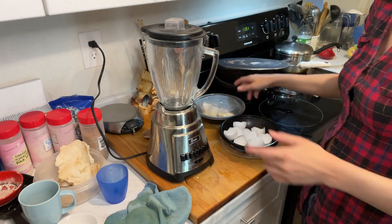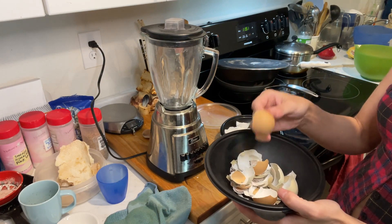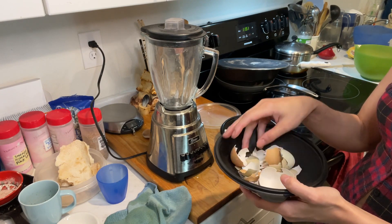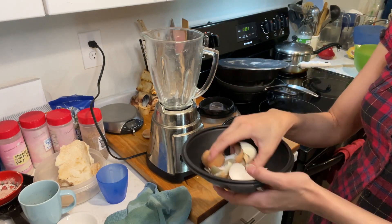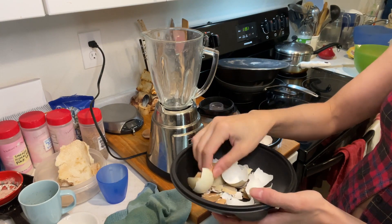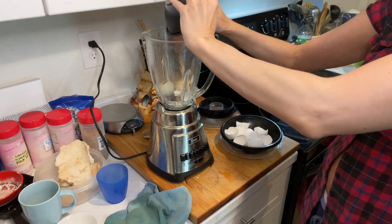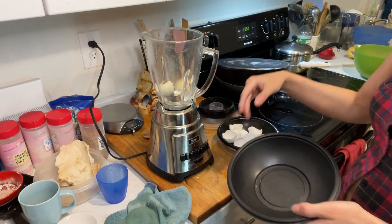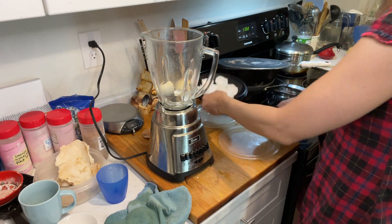In here are also eggshells, but these are from my friend — she got them from her friend whose chickens are kept outside, so really good quality eggs. I'd rather use these for my eggshell flour. Look at the colors — I'm so excited to see how it will look. I'll put all of these into the blender, and then also add the others since I won't have enough from just these.